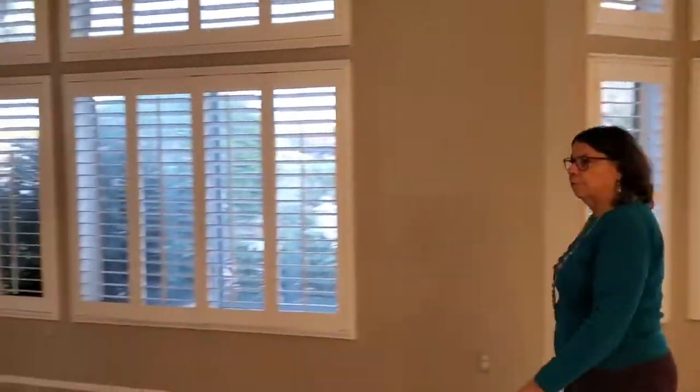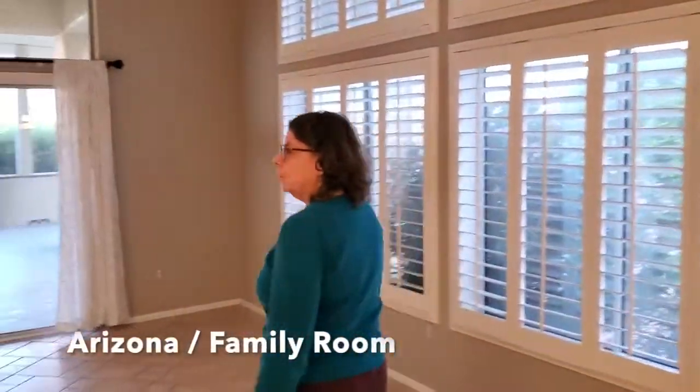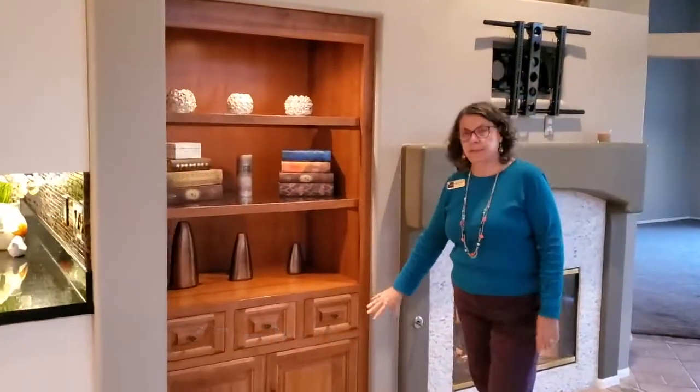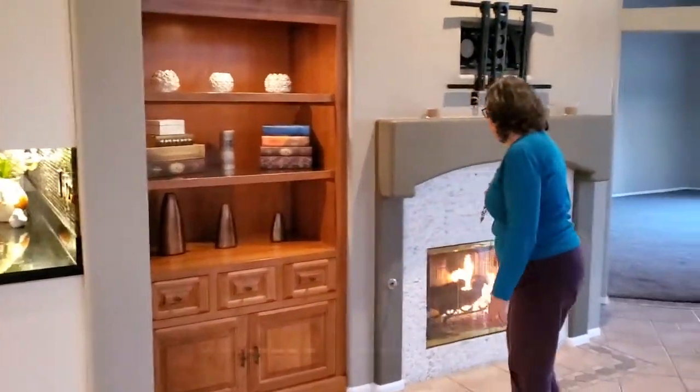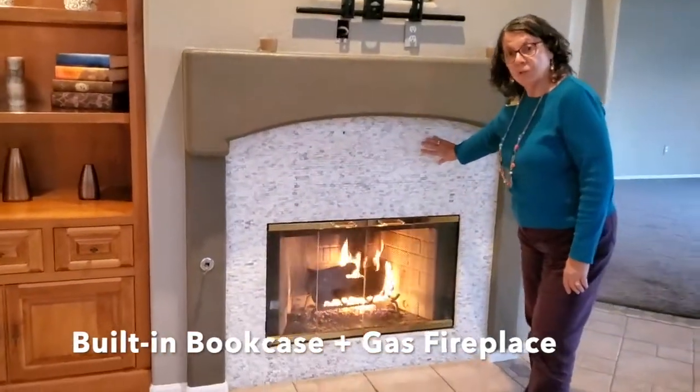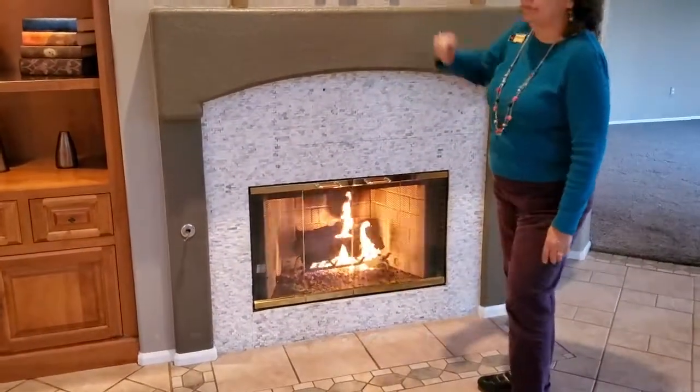Coming over here we go to the Arizona room, where we have a custom built-in bookshelf and cupboards, as well as a lovely fireplace with stacked stone all around it, and the TV can go up there.